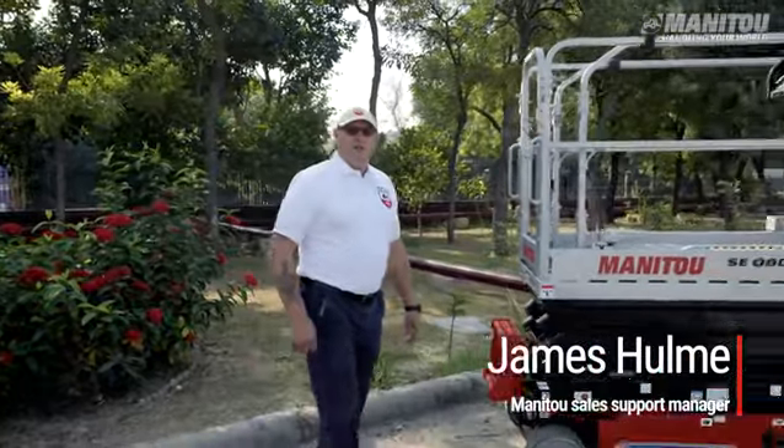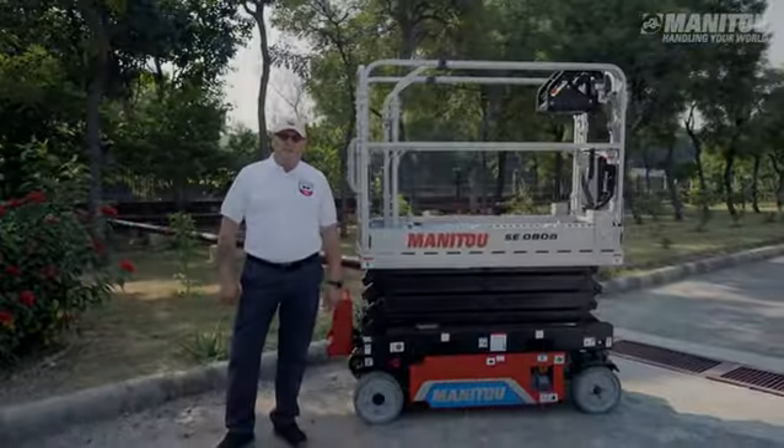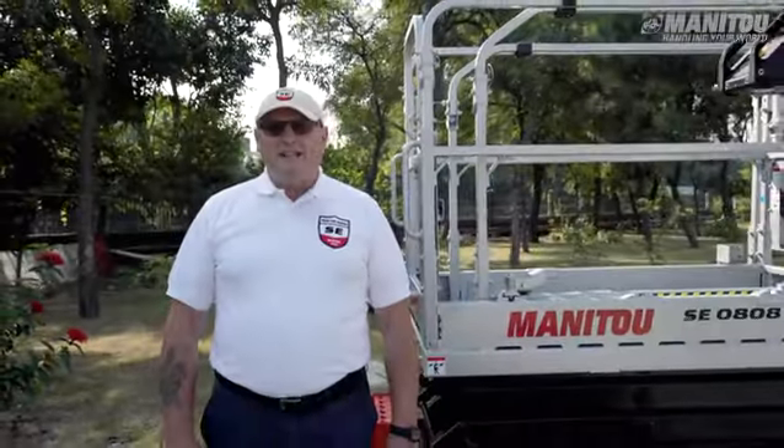Hello, I'm James Hume, Manitou Sales Support Manager for the Industrial Aerial Work Platform range. Today I am pleased to present our new industrial scissor lift.